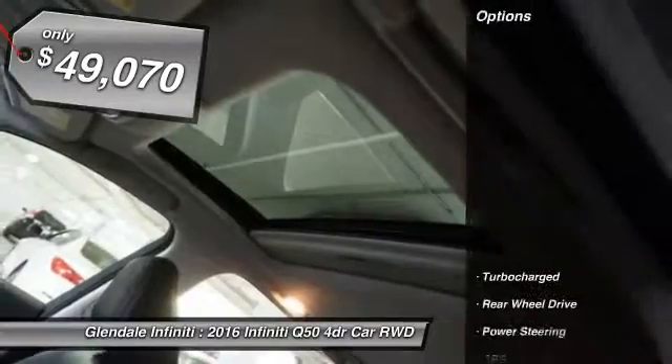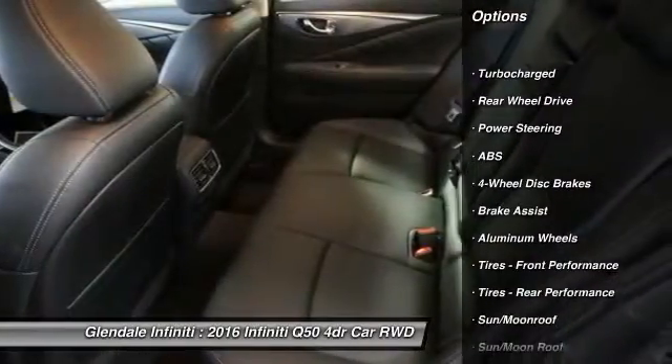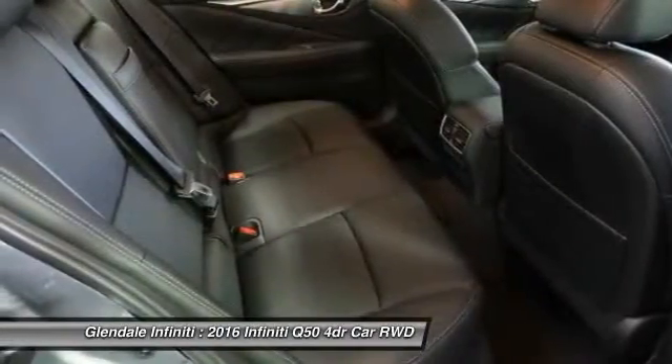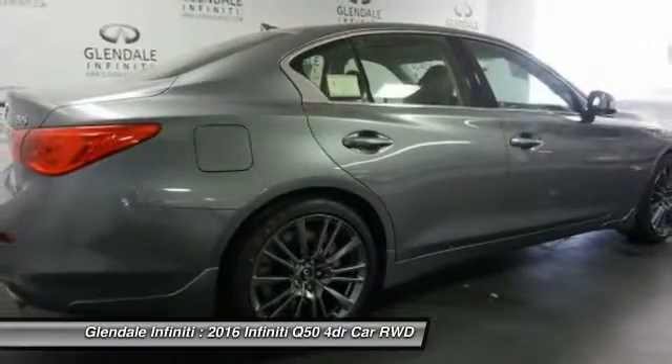Here are some of this vehicle's great options: keyless entry, power passenger seat, anti-lock braking system, steering wheel audio controls, Bluetooth, leather wrapped steering wheel, moonroof, adjustable steering wheel, power steering, aluminum wheels.